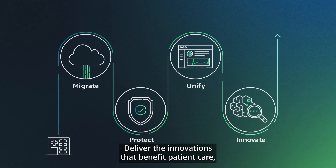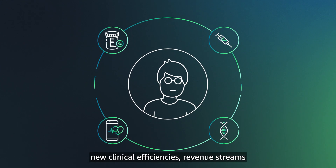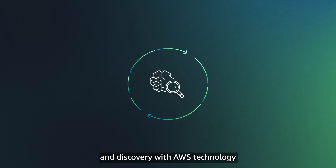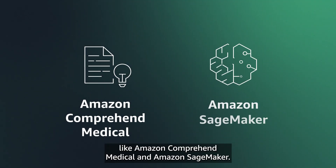Deliver the innovations that benefit patient care, new clinical efficiencies, revenue streams, and discovery with AWS technology like Amazon Comprehend Medical and Amazon SageMaker.